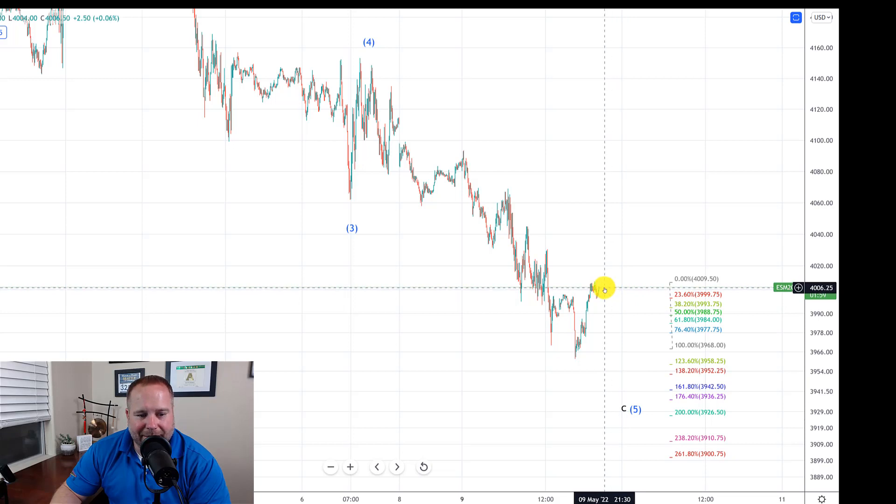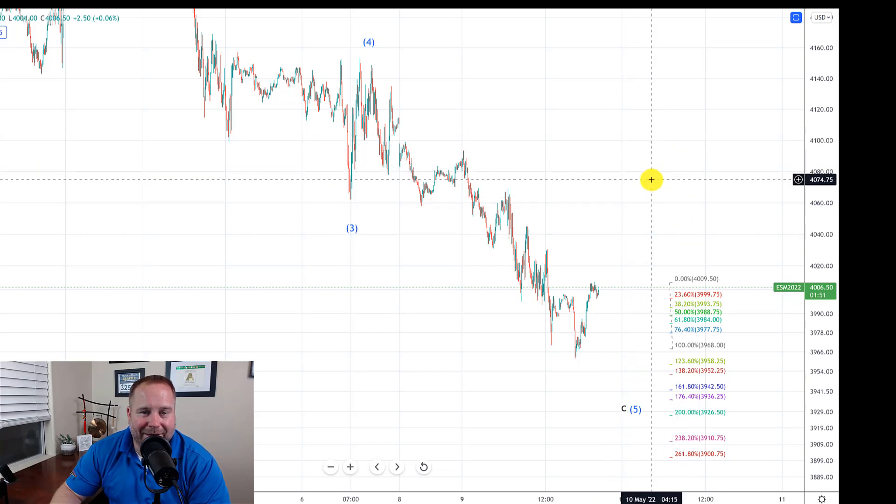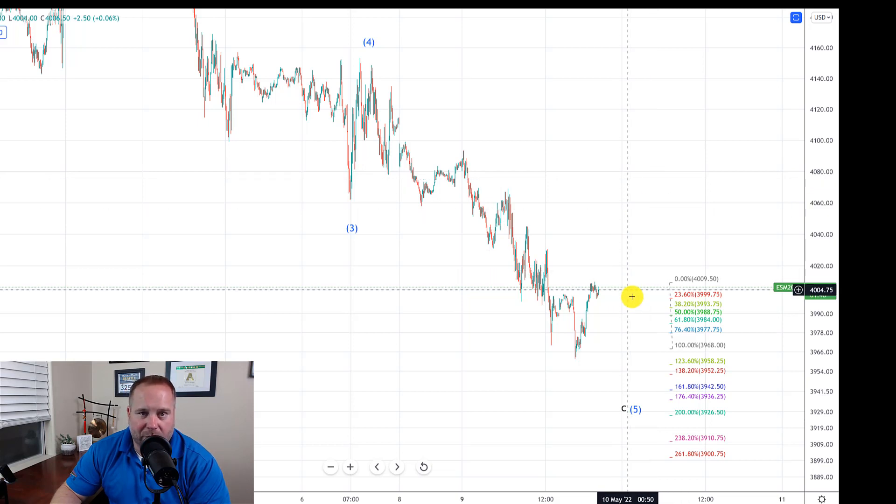What we're watching for is whether they can get a 5-wave rally up, a pullback, and then a wave 3, 4, and 5 up over 4,070 to get us started in the next move higher. Or do we still have lower to go?